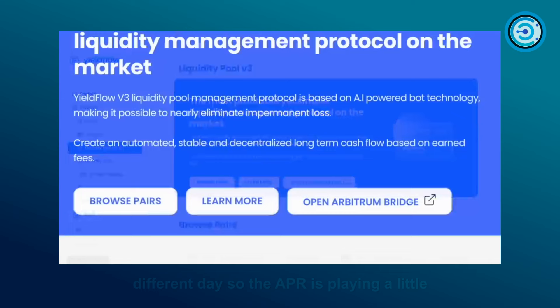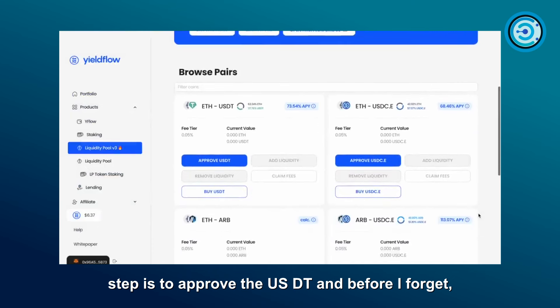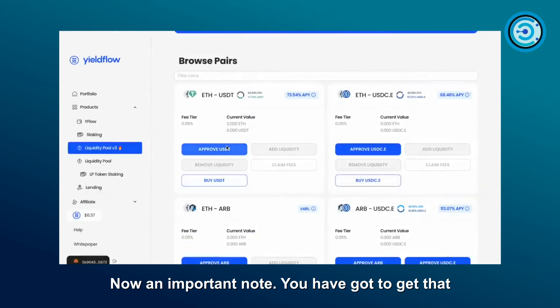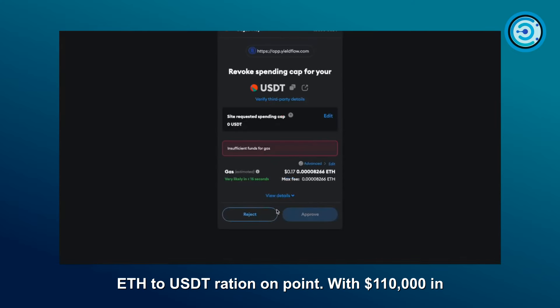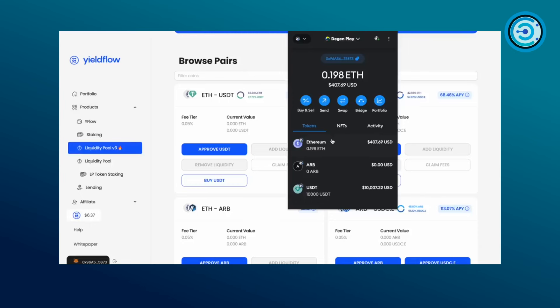After connecting the wallet, the first step is to approve the USDT, and we also grab some ETH. We're starting with ten thousand dollars and just under two ETH. An important note: you've got to get the ETH to USDT ratio on point. With $110,000 in total in the pool and Ethereum currently occupying 62%, we need around 6,200 ETH worth.